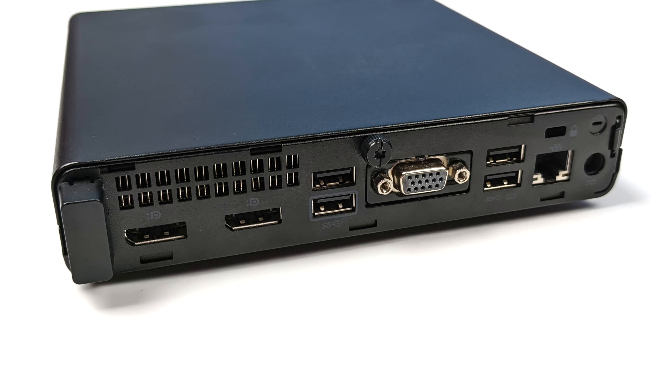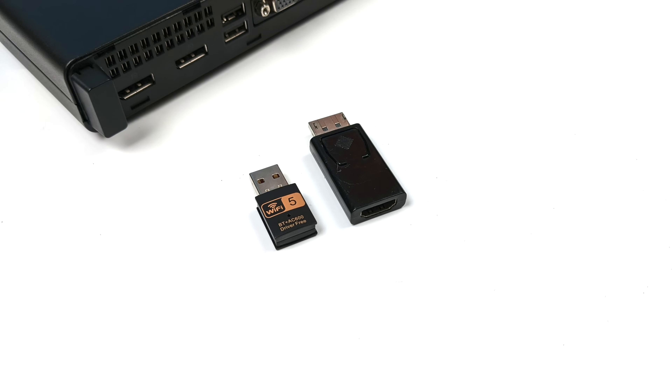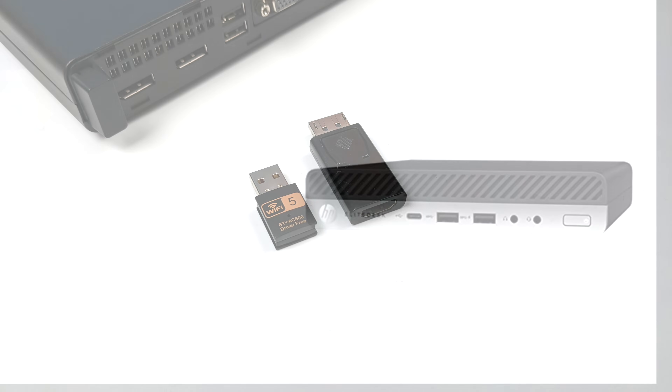Moving around back, we get four more USB 3.0 ports and Gigabit Ethernet. This one happened to come with VGA and two DisplayPorts, but some of these might come with an HDMI port, and if not, it's really easy to add HDMI — I just used a cheap HDMI to DisplayPort adapter from Amazon. I also added a Wi-Fi and Bluetooth dongle — Wi-Fi 5 and Bluetooth 4.2.